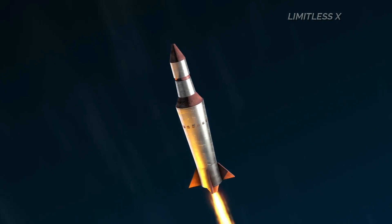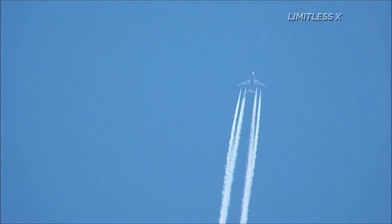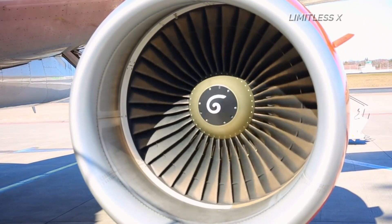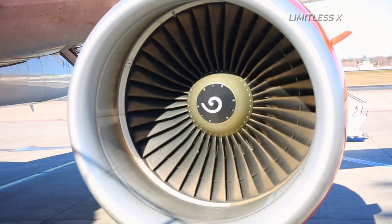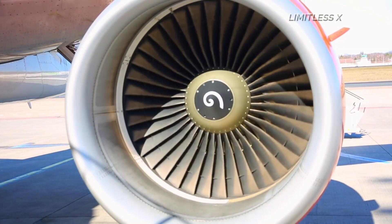Jet engines are also modified for use in high-speed cars and power plants. A basic jet engine works on the same principle as a traditional gas turbine. A jet engine consists of a compressor at the front, followed by a combustion chamber and a turbine. The compressor and turbine are mounted on the same shaft. A fan at the front of the compressor sucks in air from the atmosphere. The compressor, composed of multiple blades rotating at high speeds on a shaft, then compresses the incoming air.